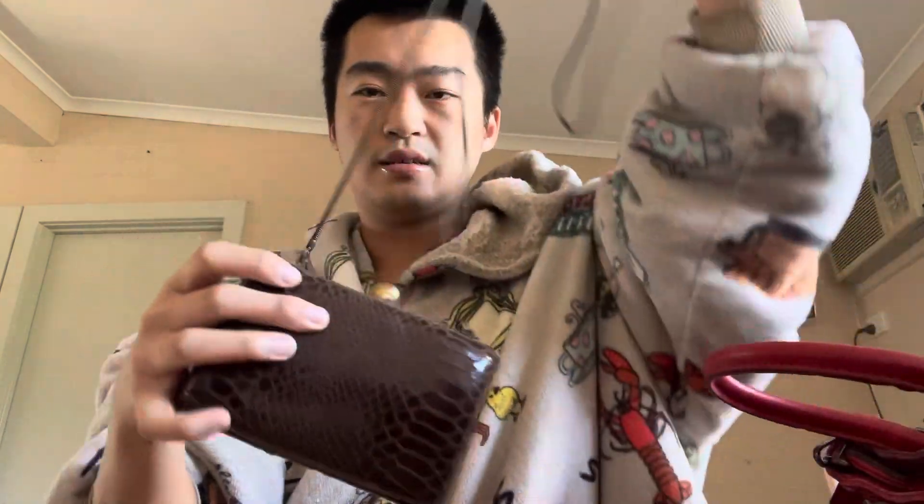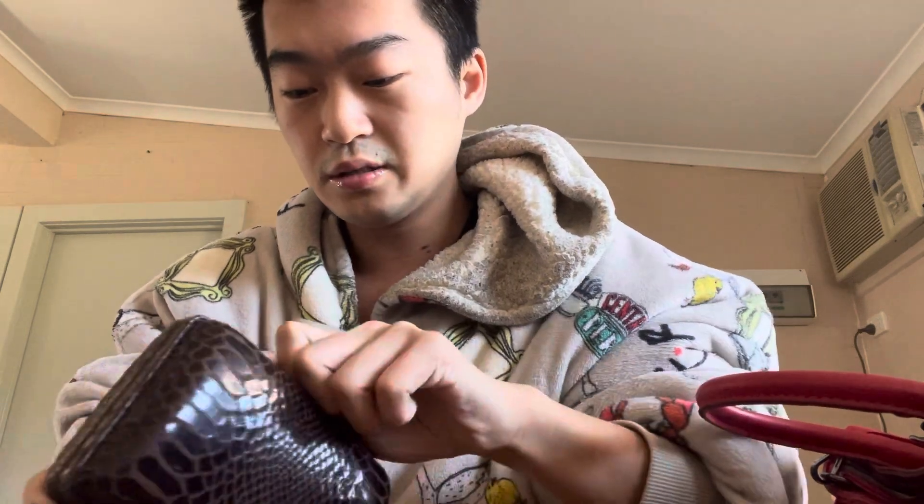Bag number two — this cute little thing. It's a cute little date bag, perfect if you're going out for drinks with the girls or going out with your man. Cute little details, the strap is lovely.